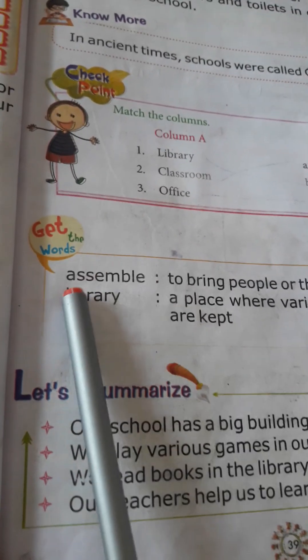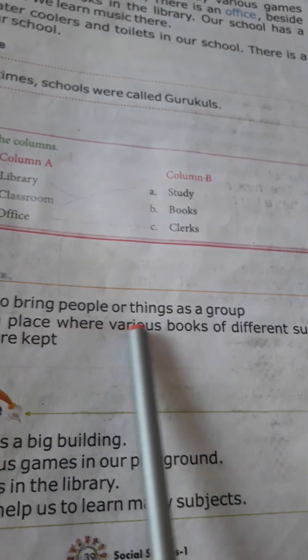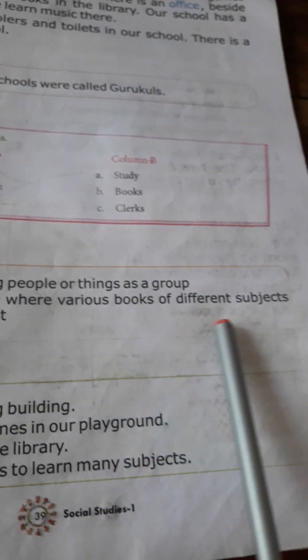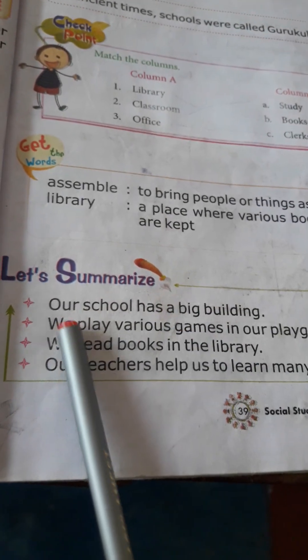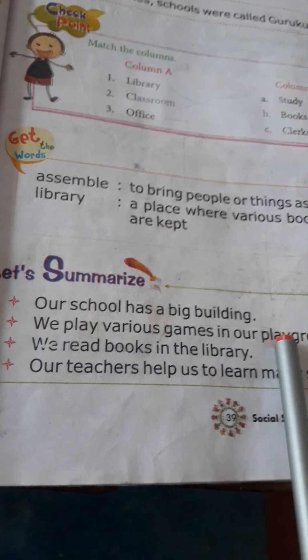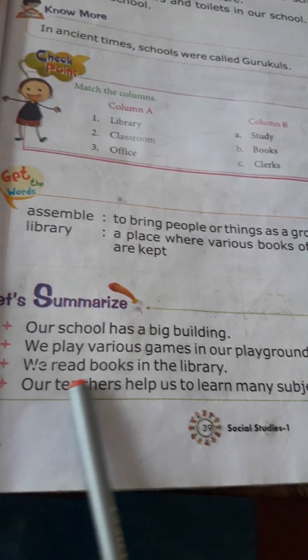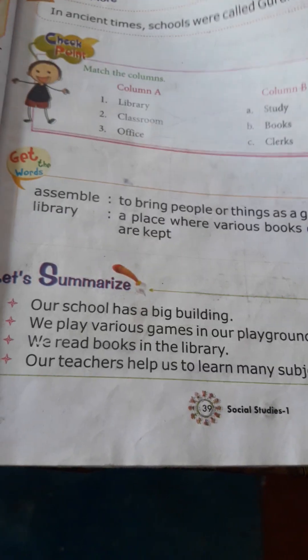New words: Assemble means to bring people or things together as a group. Library means a place where various books of different subjects are kept. To summarize: our school has a big building; we play various games in our playground; we read books in the library; and our teachers help us learn many subjects. Thank you.